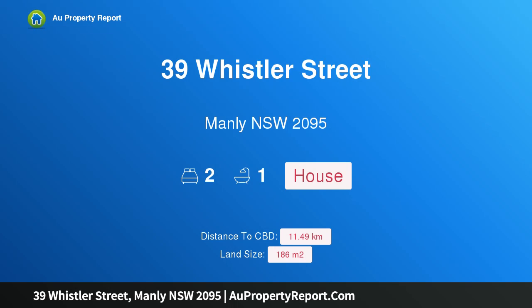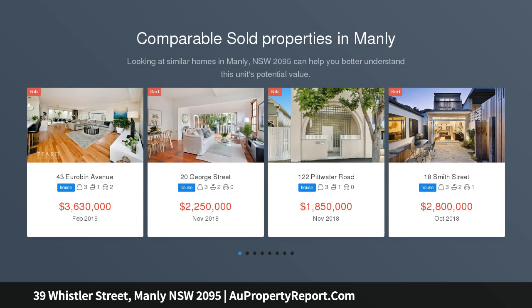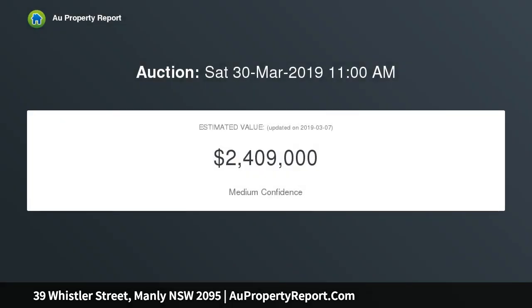Introducing 39 Whistler Street, Manly, New South Wales 2095. A rare Victorian semi nestled within footsteps of Manly Beach, tucked away in a prime, peaceful pocket one street back from the beach. This elegant circa-1890s semi is brimming with potential, graced with exquisite period detailing and near-level rear lawns framed by tropical gardens.